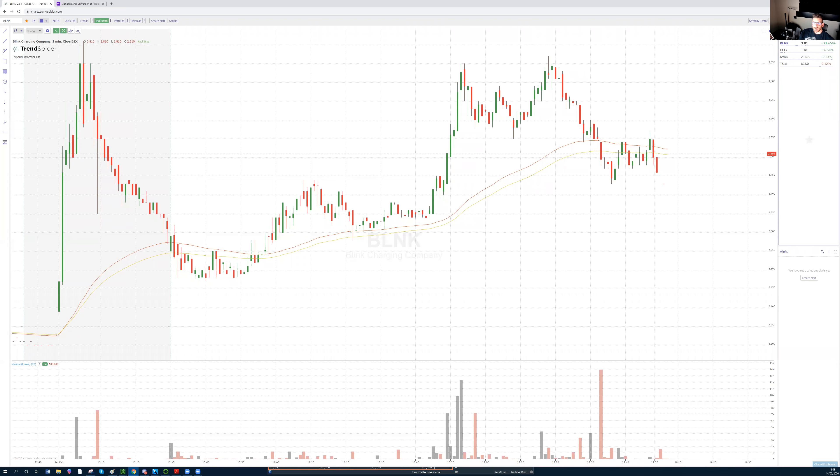Hi traders, Jay Trader here. Today we're going to talk about how I predicted the long on BLNK, why I was very convinced of this long, and what parameters to look at before you go long.